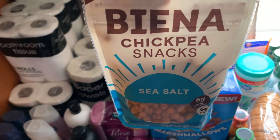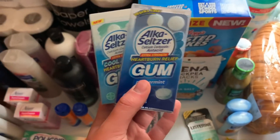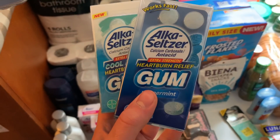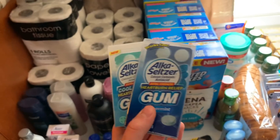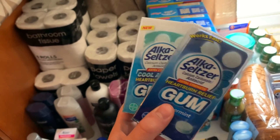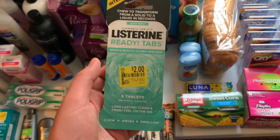The Alka-Seltzer gum — I loaded up on these over two trips. These are $4.24, I used a $2 coupon from the 6/28 Smart Source, and got back $2 on the Ibotta app, making it free plus 24 cents.